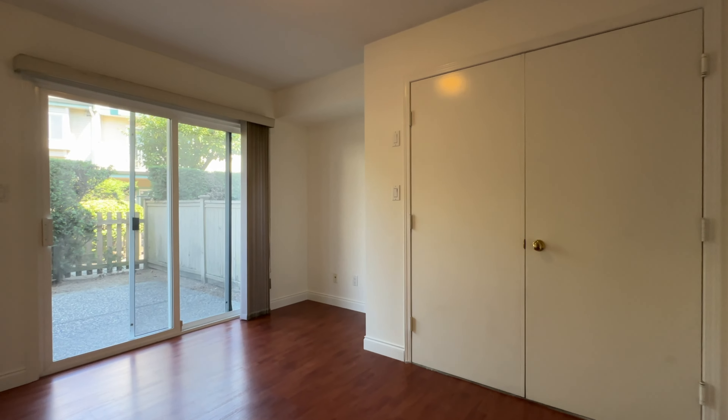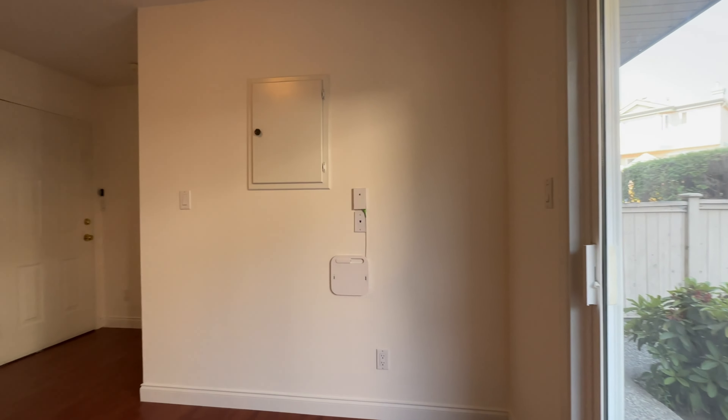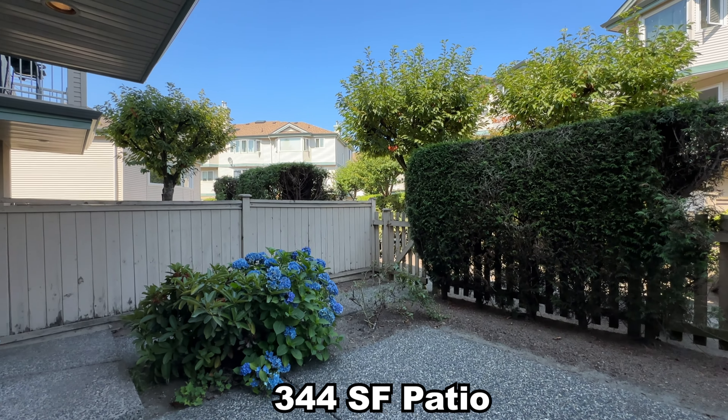The den on the ground floor is large enough to be a bedroom or serve as flexible space for whatever you need. It leads out to the 344 square foot patio for your private enjoyment.